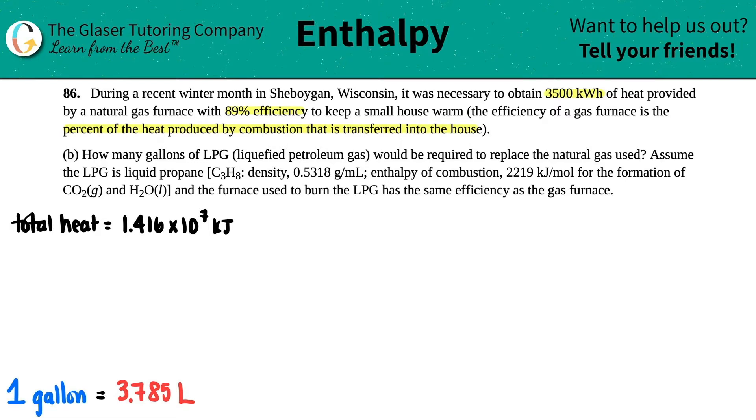Now we're on letter B. It says: how many liters of LPG — liquefied petroleum gas — would be required to replace the natural gas used? Assume that LPG is liquid propane. C₃H₈ is propane, with a density of 0.5318 grams per mL. The enthalpy of combustion is 2,219 kilojoules per mole, for the formation of CO₂ gas and H₂O liquid. The furnace used to burn the LPG has the same efficiency as the gas furnace.